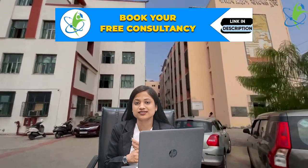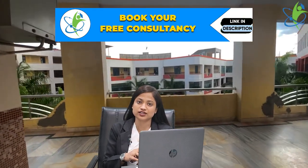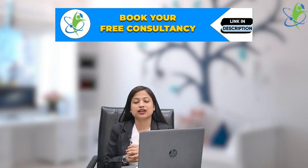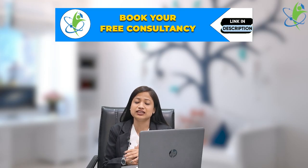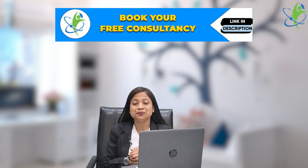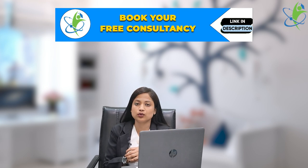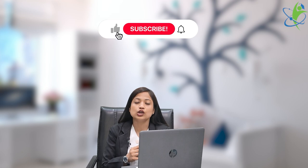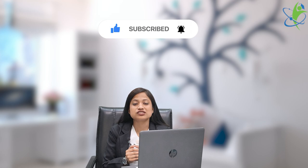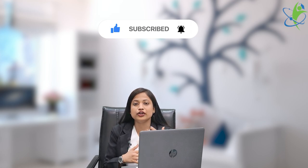Overall, this institute is quite good. If you want information or counseling about any courses or colleges, there is a form in the description — fill it out for free analysis from expert counselors. You can also tell us in the comment box what you need, and subscribe to our channel to see more such videos.